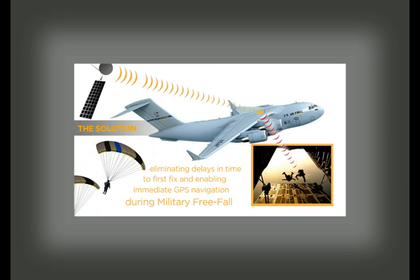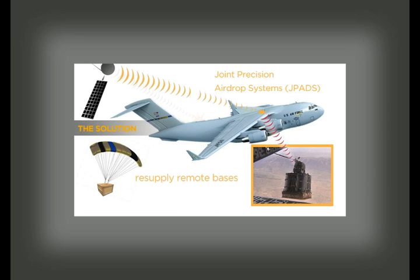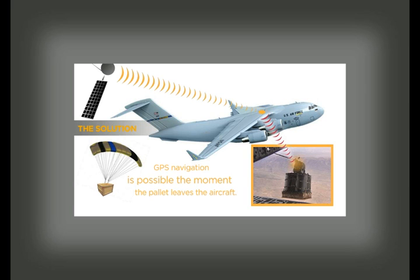Directed landings during night operations and inclement weather are enabled. In combat, joint precision airdrop systems, or J-PADs, resupply remote forward operating bases with precision-guided parachute systems that self-guide cargo pallets to safe landing zones, increasing the likelihood that ground troops can safely retrieve supplies. In humanitarian airdrops, these precision-guided parachute systems drop food and water packages into populations without causing harm to those on the ground. GPS retransmission kits assist combat or humanitarian airdrops by eliminating the time to first fix, enabling GPS navigation the moment the pallet leaves the aircraft, increasing the likelihood that cargo will make it safely to designated landing zones.